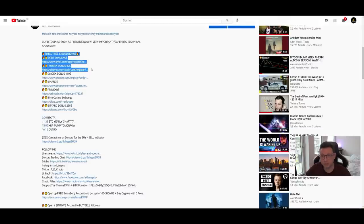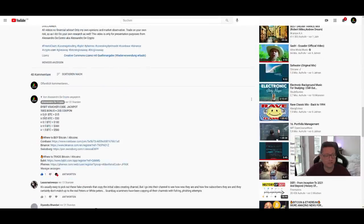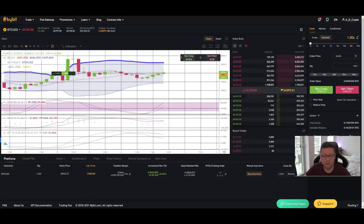Currently on Bybit there's a special jackpot bonus: if you deposit at least 0.01 Bitcoin up to 1.5 Bitcoin, you can get up to $500 in bonus. Make sure to claim this free money — it's available until the 5th of February — so take advantage of it, because like this you can do some free trades as well.